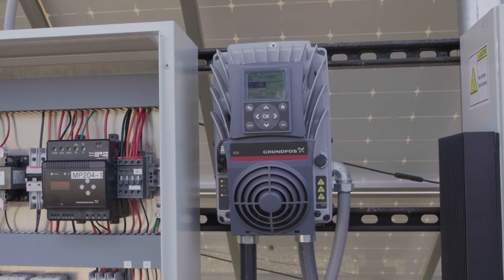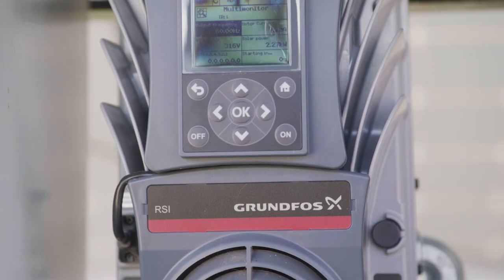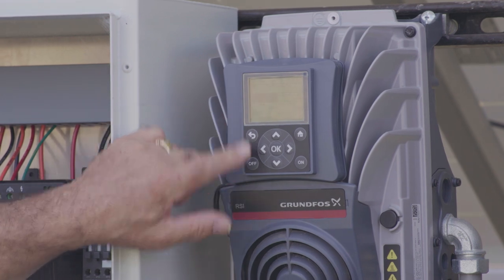The Grundfos Renewable Solar Inverter is rated up to 460 amps or 340 horsepower. It can be installed on nearly any three-phase submersible or surface pump and motor. The RSI is rated for outdoor installation and the setup wizard allows for fast and easy installation. The MPPT software ensures the pump is always operating at its best efficiency. The RSI can also be set up as a traditional VFD.